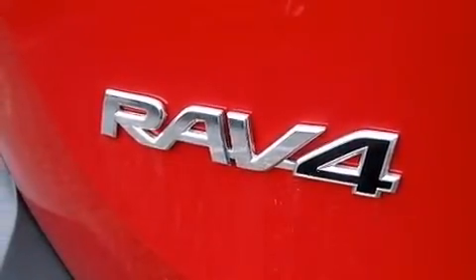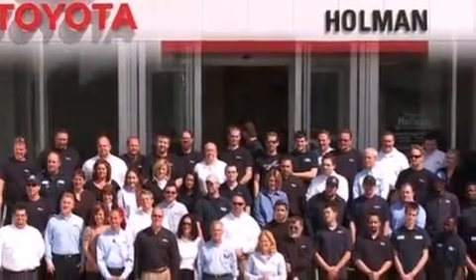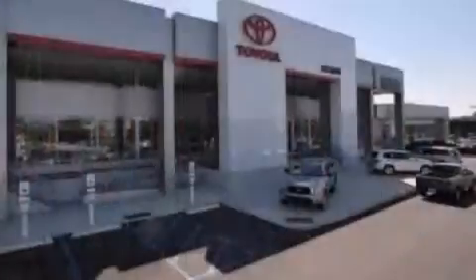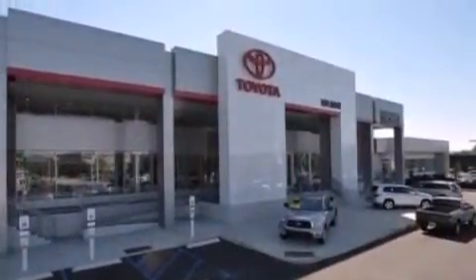The following features are also included: the Toyota Entune infotainment system, commercial-free satellite radio, aluminum wheels, a leather-wrapped steering wheel, and 12-volt power outlets.